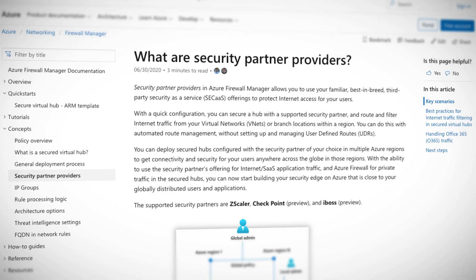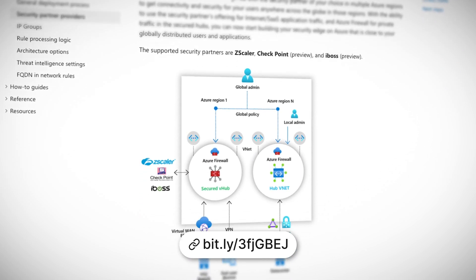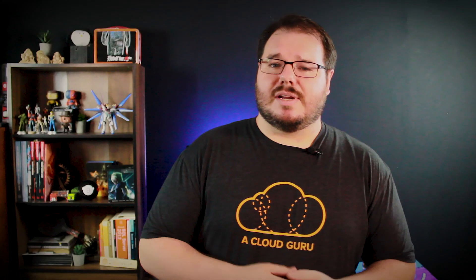An additional feature of this service is the ability to integrate with third-party partners such as Zscaler, iBoss, and Checkpoint. Being able to use technologies like this is important, as while the Azure Firewall handles basic security very effectively, it's most effective with Azure service traffic. Things like user-aware filtering and software-as-a-service access still require more advanced solutions, so you'll need to work with one of Microsoft's supported providers if you need that sort of integration.